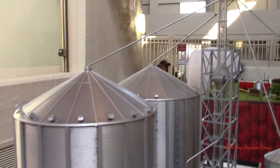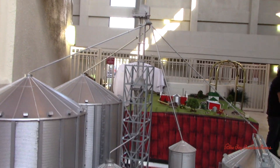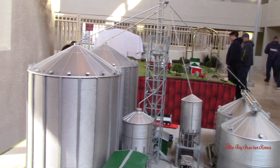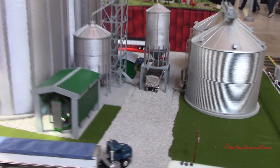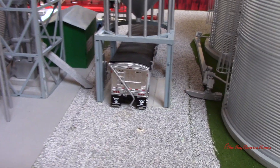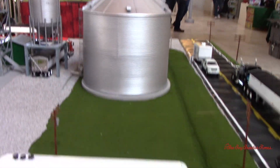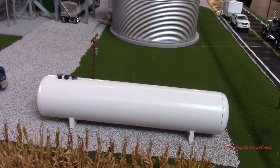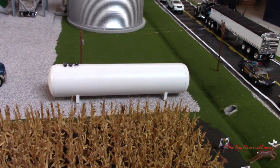Did you build the tower and everything yourself? Yeah, I modeled it after one at my buddy's farm, but it's set up different. It's nice. I also like how you've got the filling system underneath there. Did you make that out of PVC pipe or by the tank? Yeah.